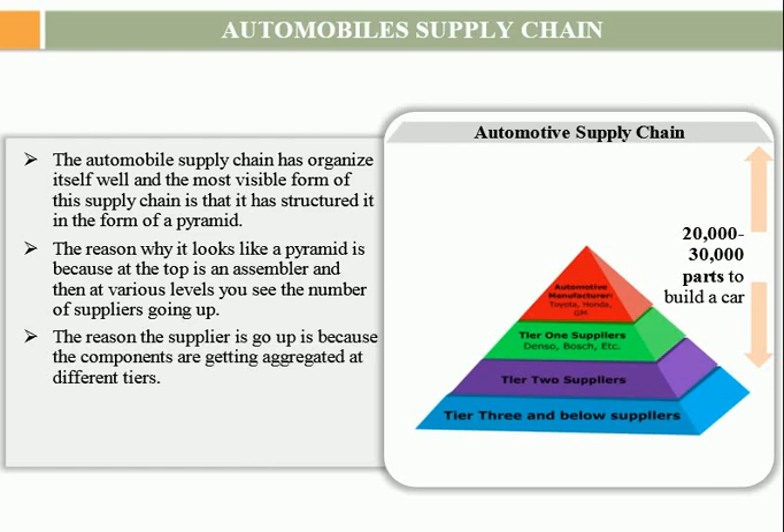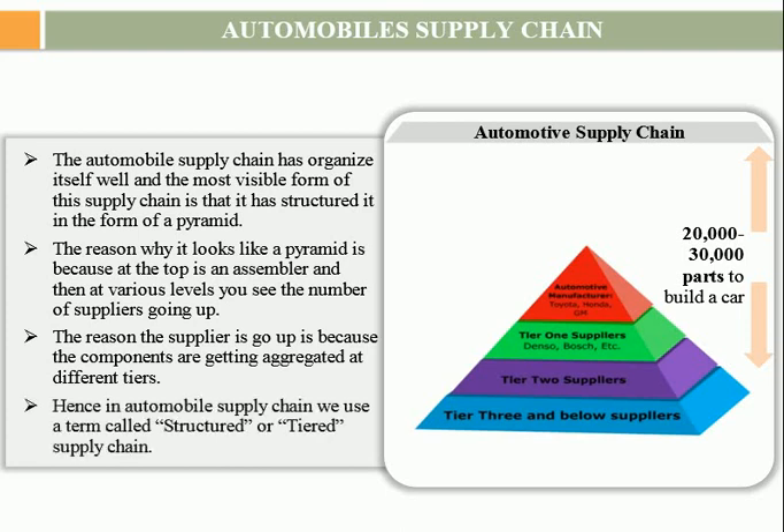The reason the suppliers go up is because the components are getting aggregated at different tiers. In the automobile supply chain, we use a term called structured or tiered supply chain. The structured supply chain in the automobile industry is called the tiering of supply chain. On the top is the OEM or original equipment manufacturer, below that is tier 1 supply, below that is tier 2 supply, and below that is tier 3 supply.